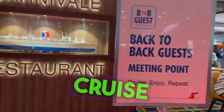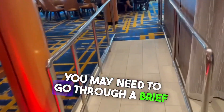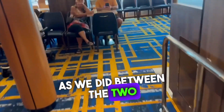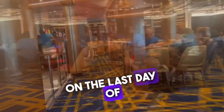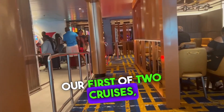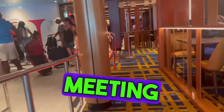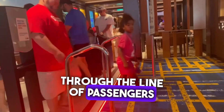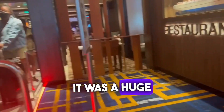A back-to-back cruise is when you take two cruises in a row on the same ship. You may need to go through a brief check-in process, as we did between the two voyages. On the last day of our first of two cruises, the biggest issue in getting to the back-to-back cruiser's meeting point was that the only route crossed through the line of passengers who were disembarking. It was a huge traffic jam.